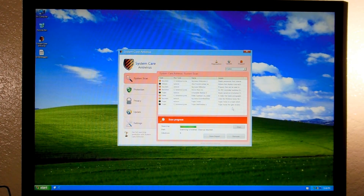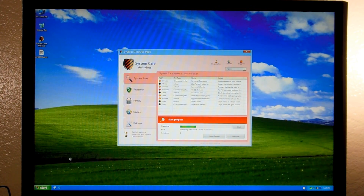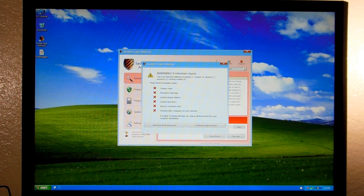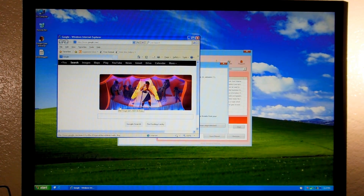That's pretty much it for System Care Antivirus. It doesn't allow you to run Task Manager, or Solitaire, or anything really. So let's go ahead and get into removal. The first thing I would do is download Rkill, because this program is going to get incredibly annoying and we need something to combat it.